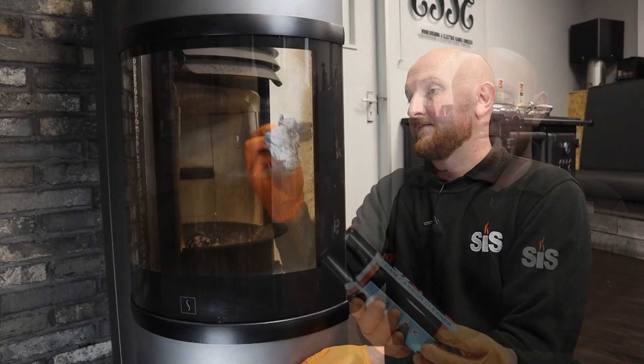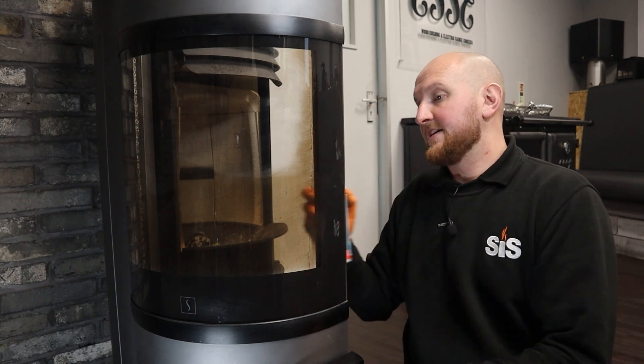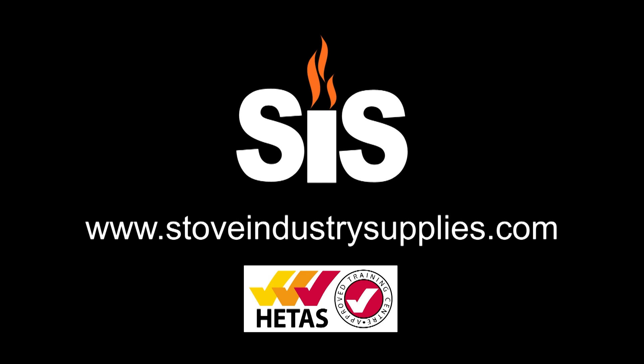Other ways to prevent damage to your glass include following the correct procedures for maintenance such as glass cleaning. A link to our glass cleaning video can be found in the description below. Thanks for watching, and don't forget to like, comment, share, and subscribe.